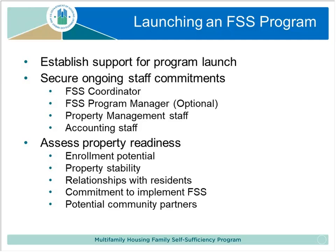That's a great feature — there is essentially an incentive for families to increase their earnings that HUD is paying for. The price of that is that local agencies need to figure out how to fund the services that go along with it.